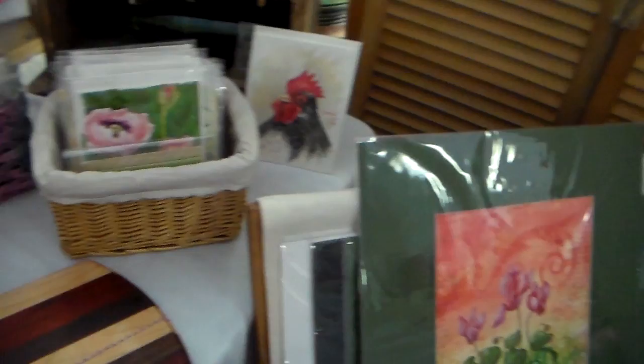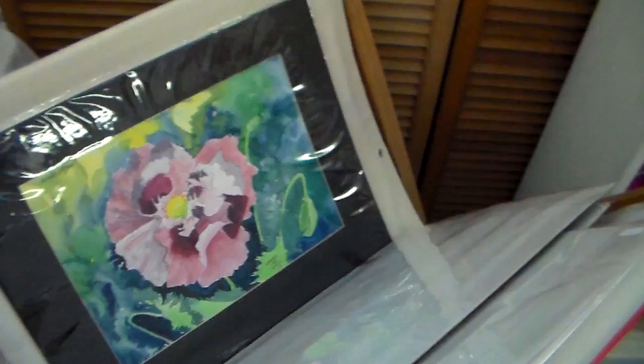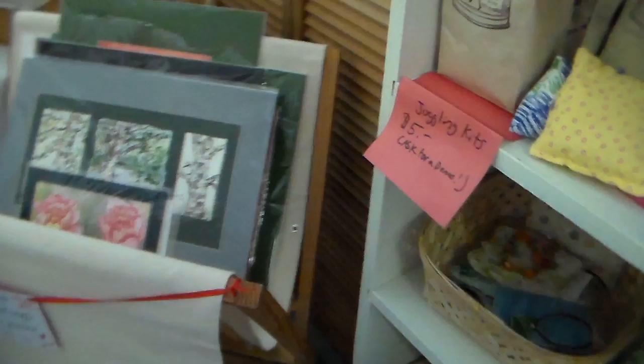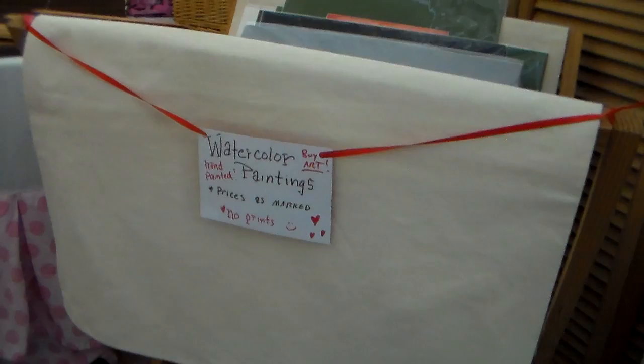I've also sold some watercolor paintings, and what I do is I just matte them. I did a tutorial on how I display and matte my watercolor paintings, but I just matte them because if I had to go to the expense of framing them, it would make them much more expensive, and a lot of times people want to change the frames when they buy a painting. So this saves on my overhead, and I don't have to worry about my frames getting shop worn. They're in a rack that my husband also built — he does custom orders on those too. And if you do sell original paintings, I would put a little note just saying that they're not prints, so that people know they're buying actual artwork and not just a copy.